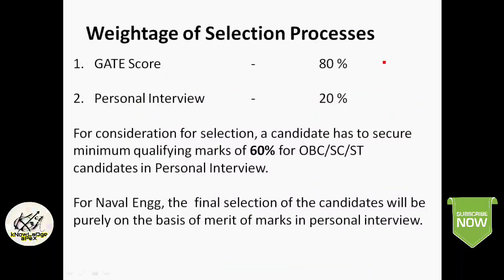The weightage for the selection process is: 80% weightage given to the GATE score and 20% weightage given to the personal interview. For consideration for selection, a candidate must secure a minimum of 60% marks in the interview for all categories — OBC and SC/ST. For Naval Engineering, the final selection will be based purely on personal interview marks only.